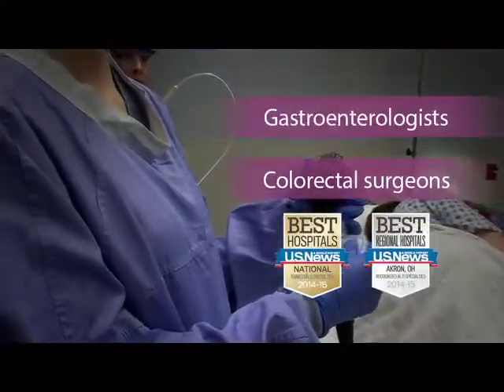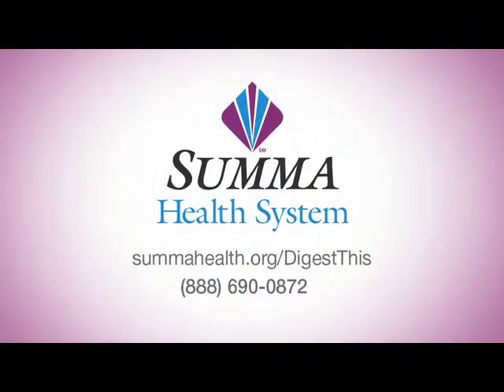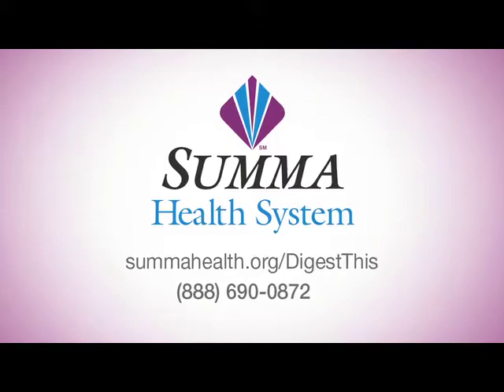One of SUMA's board-certified gastroenterologists or colorectal surgeons can help you with the next steps and treatment options. Visit sumahealth.org/digest-this to learn more.